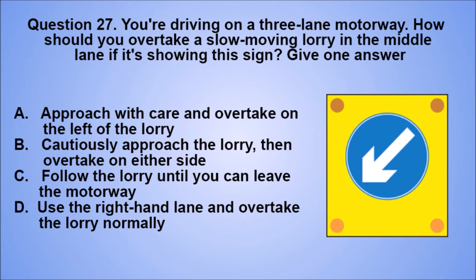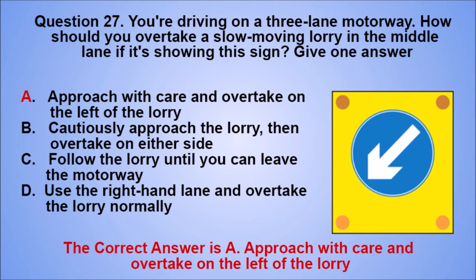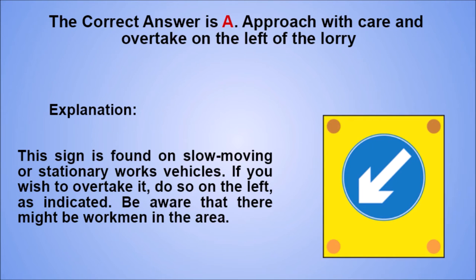Question 27. You're driving on a three-lane motorway. How should you overtake a slow-moving lorry in the middle lane if it's showing this sign? Give one answer. A. Approach with care and overtake on the left of the lorry. B. Cautiously approach the lorry, then overtake on either side. C. Follow the lorry until you can leave the motorway. D. Use the right-hand lane and overtake the lorry normally. The correct answer is A. Explanation: this sign is found on slow-moving or stationary works vehicles. If you wish to overtake it, do so on the left, as indicated. Be aware that there might be workmen in the area.